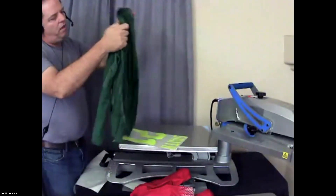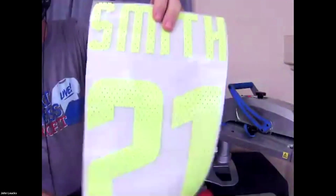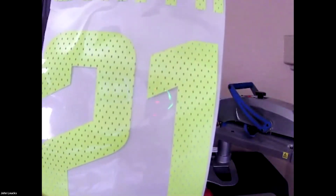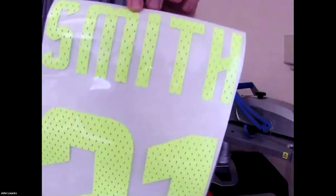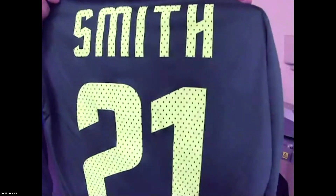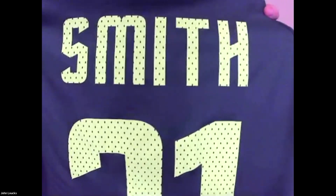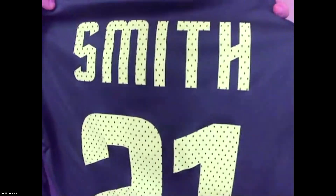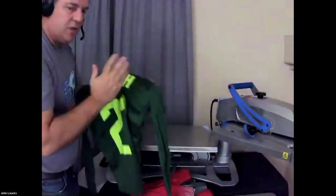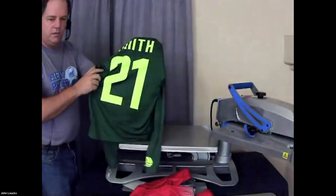Also, my perforated number — let me show you this up close to the camera. This is a perforated number. Though it's a standard name and number, I was able to upsell it and give it more value because it's perforated. There aren't a lot of people who can perforate it, so this gives me the ability to get a little more money out of the job with an added feature. That added feature is breathable, stretchable, and solid-looking. Now our silicone has completely cooled on our jersey.